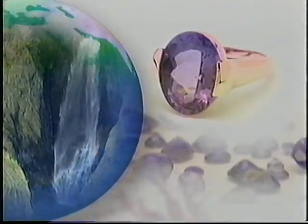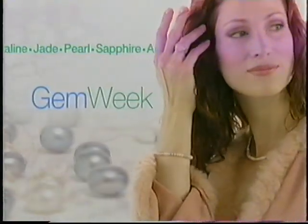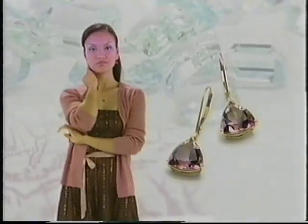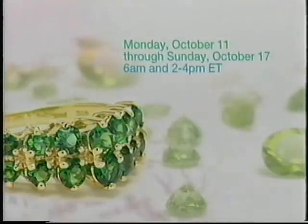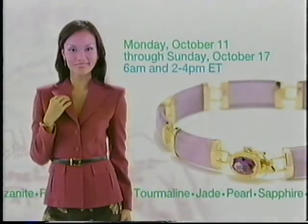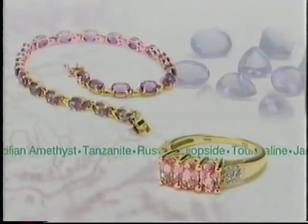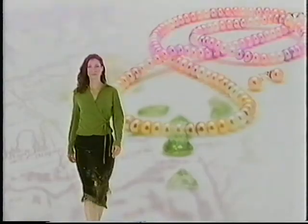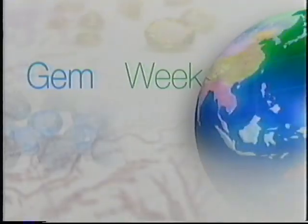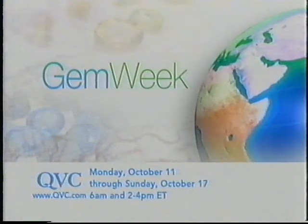Explore the world of gemstones as we take you around the globe for a seven-day shopping adventure. It's our final gem week of the year. Join us as we uncover the radiant beauty and intriguing symbolism behind the gemstones you love — every day at 6 a.m. and 2 to 4 p.m. Eastern. In our grand finale, Sunday October 17th from 9 to 11 p.m. Eastern — 26 total hours with gem week specials on select styles in every gemstone program all week long. It's our largest selection before the holidays. QVC's Gem Week starting Monday at 6 a.m. and 2 to 4 p.m. Eastern.